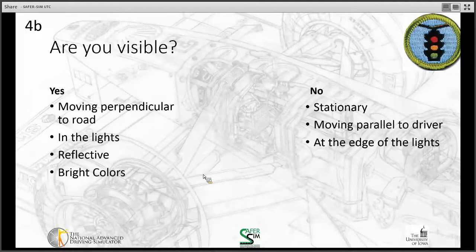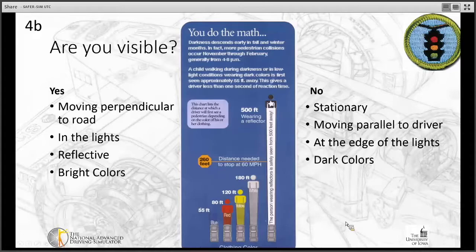Consider the math on clothing visibility: at 60 mph with a 260-foot stopping distance, wearing blue, red, yellow, or white clothing still may not make you visible at the required stopping distance if you're stationary in the roadway. Wearing a reflector allows you to be seen up to 500 feet away. Even bright colors aren't as visible as reflective attire, which is why during roadside cleanup scouts wear reflective vests designed to make them visible to traffic.